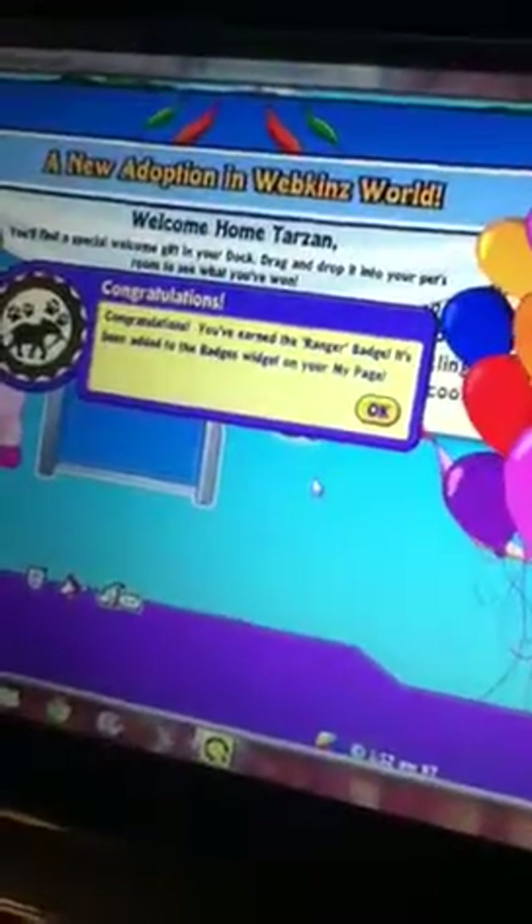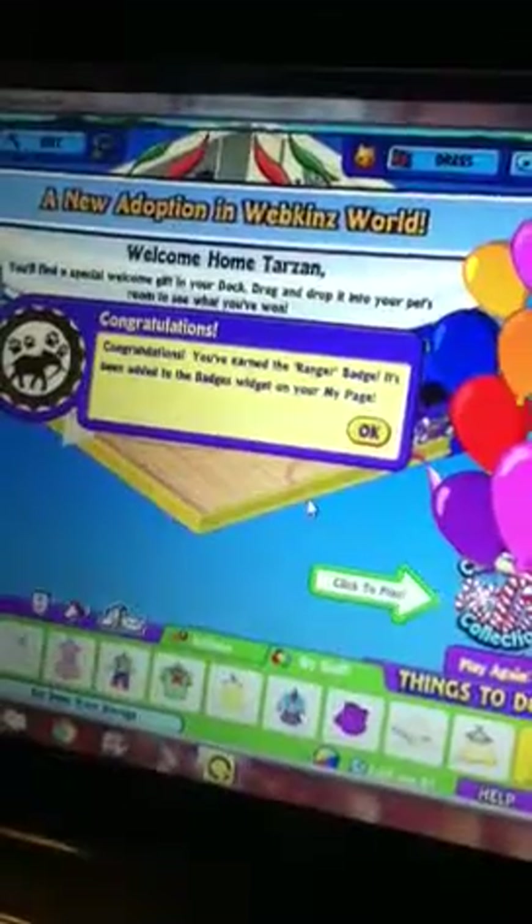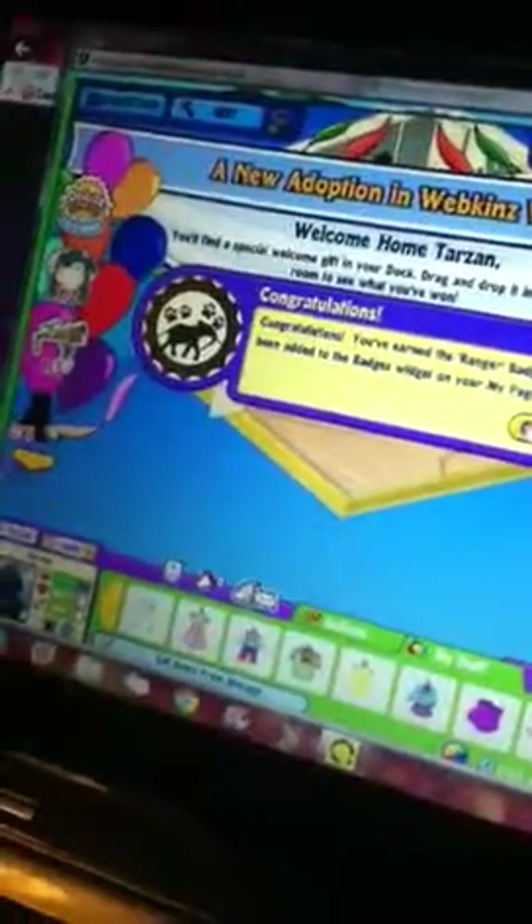I'm going to go play now. Oh my gosh, I'm so happy. Congratulations — you earned the Ranger badge. It's been added to the badges widget on your MyPage.